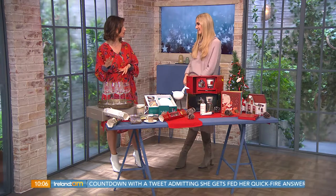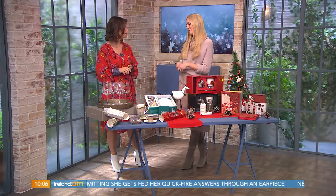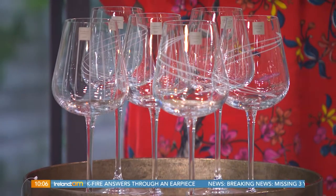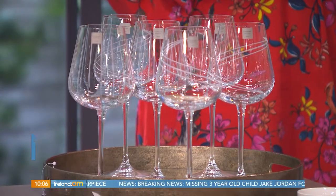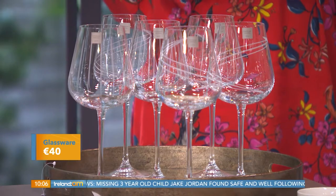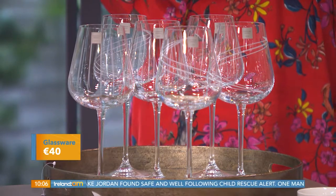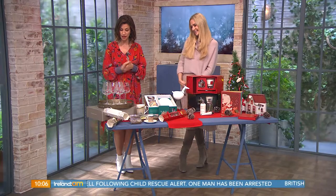You couldn't talk Tipperary Crystal without having some gorgeous wine glasses. Our first piece today is from the Tipperary Crystal hand-cut crystal glassware collection. What I love about these is the price point — it's €40 for a box of six glasses and they come in two different designs. These are going to be great because you want to be drinking lots of wine over Christmas anyway, or even having your sparkling water served in them.